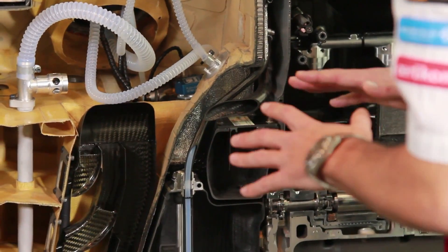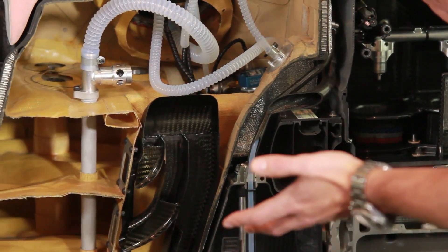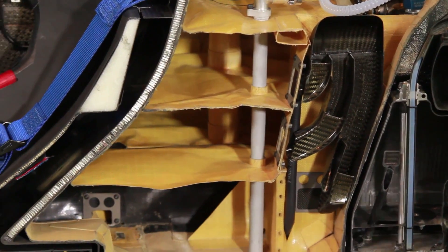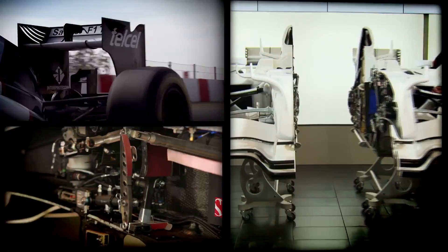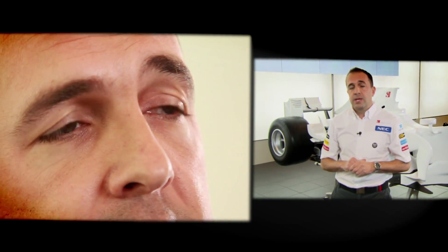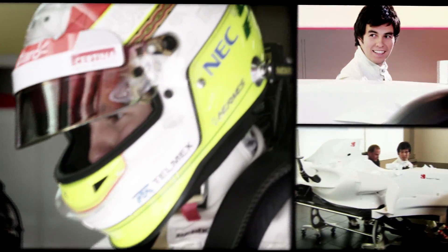There are also lots of pipes and pumps in the fuel cell, positioned strategically to feed the engine whilst also allowing the fuel cell to breathe. We've spoken about all the technical components on the car and how we position and package them. The final piece of the jigsaw now is to position the driver — some say he's the most important part of the car, so let's get him in.